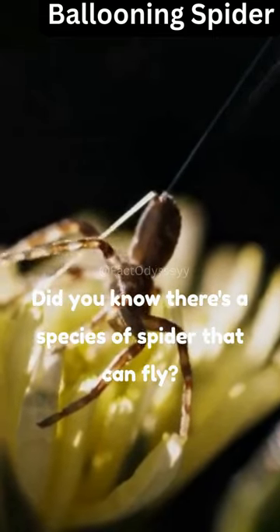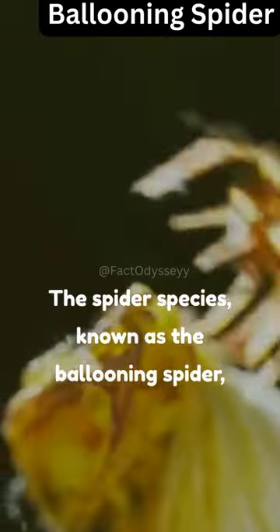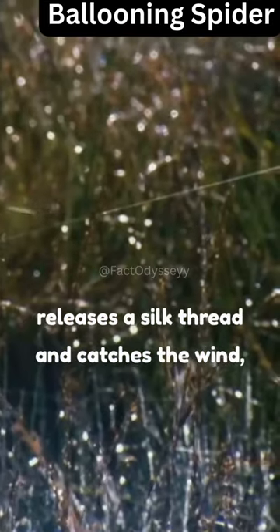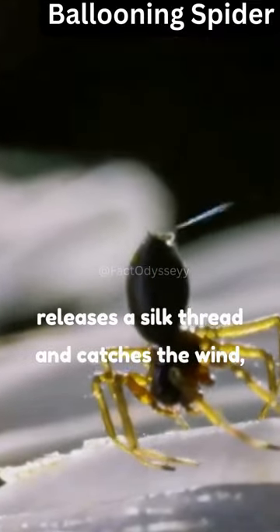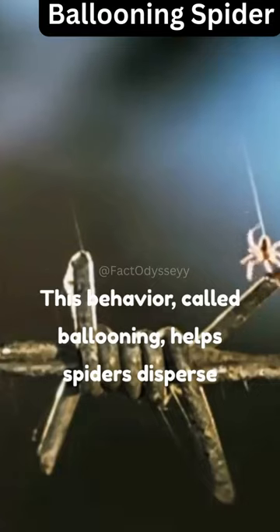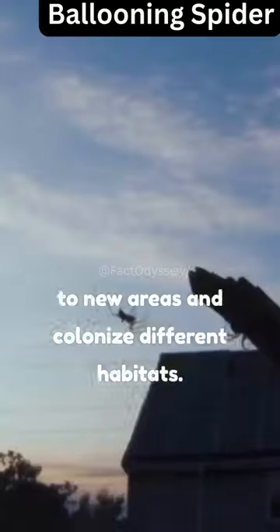Did you know there's a species of spider that can fly using a technique called ballooning? The ballooning spider releases a silk thread and catches the wind, allowing it to float through the air. This behavior, called ballooning, helps spiders disperse to new areas and colonize different habitats.